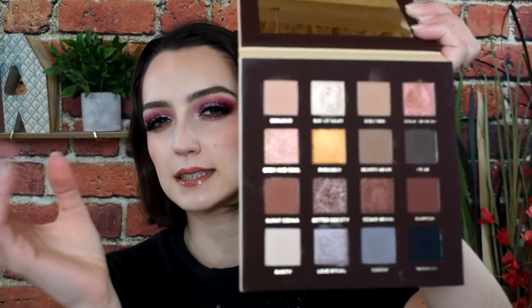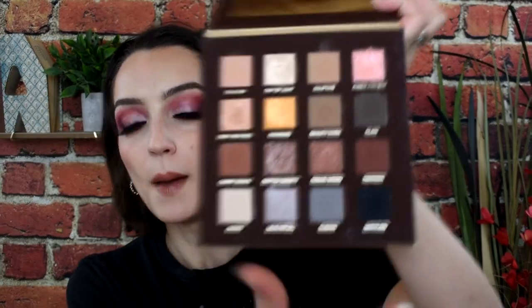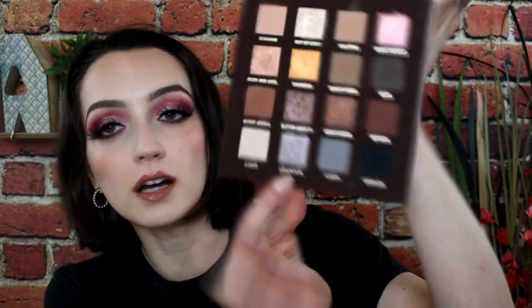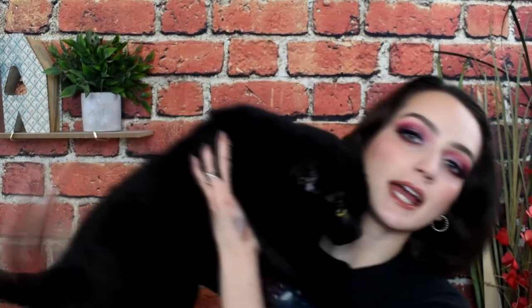Some of the shimmers are more metallic and some are more like glittery toppers. But this shade right here — Love Ritual — oh my goodness, I have to swatch it. It's like a gray, but still has brown in it. Because sometimes gray can look a little bit too cool-toned on the eyes. But this one is like a taupey, browny, silvery gray. It's so good. The mattes blend like a dream. They're very pigmented. Really nice, really versatile — you can do a lot of different looks with it.